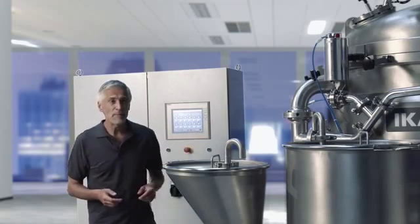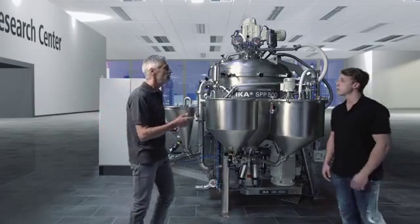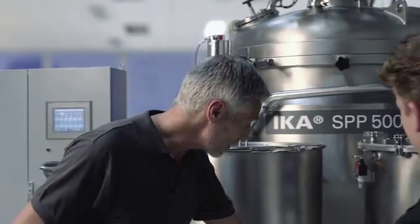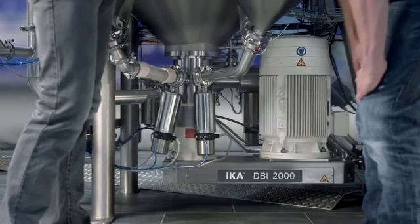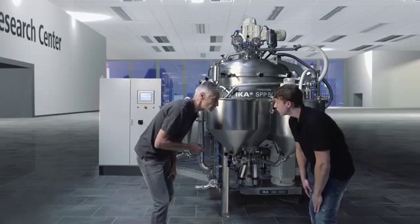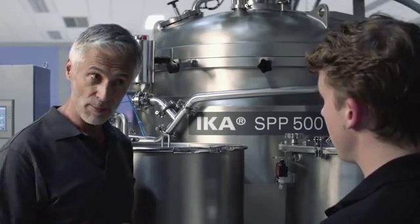The heart of the SPP is the unique mixing and dispersing machine DBI-2000. It is located at the bottom outlet of the vessel and recirculates the product. It handles viscosities up to 100,000 centipoise without an additional pump — a process that is unique and has also been patented.